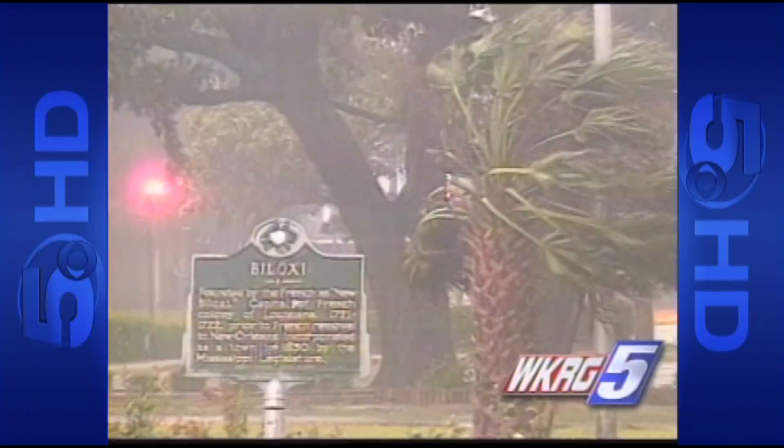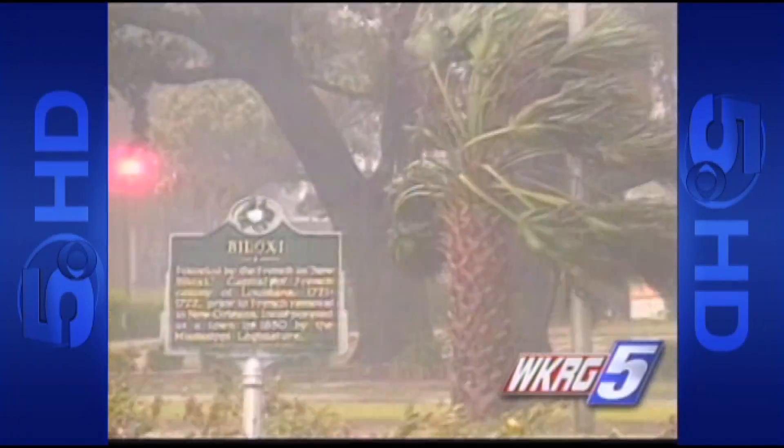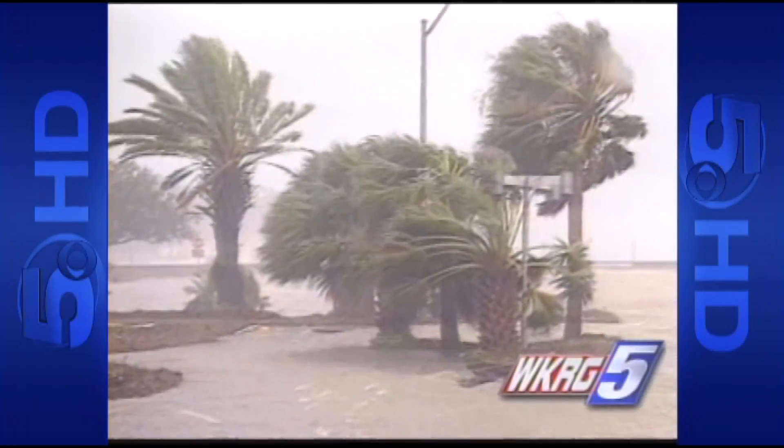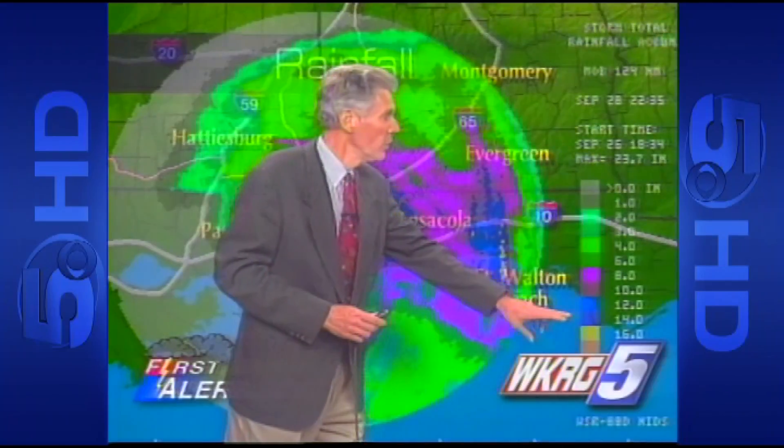By the time hurricane winds arrived on the Gulf Coast, George had already been raining heavily here for more than a day with no let-up. Here's Jerry Huff about midway through the storm.